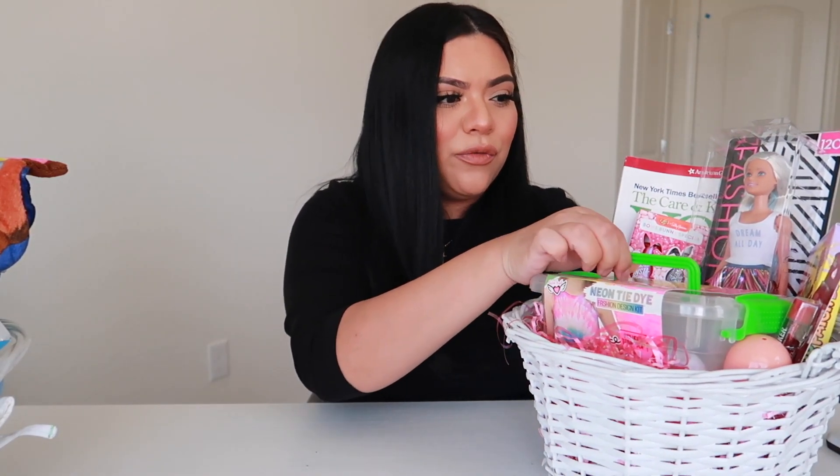Now we're going to go ahead and move into Sophia's Easter basket. Sophia is eight, so she's at a different age than Santana. But she still loves dolls and all things girly — she's super girly. So let's go ahead and go with the big thing I got her.